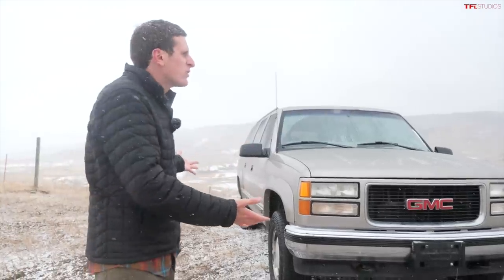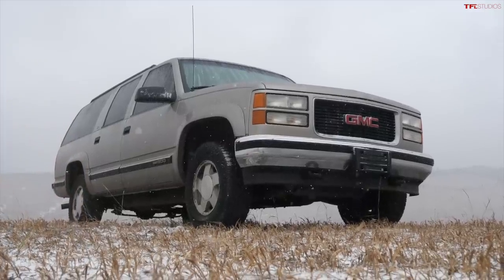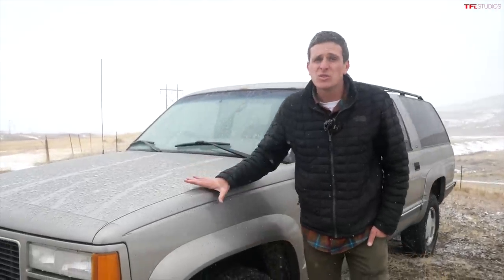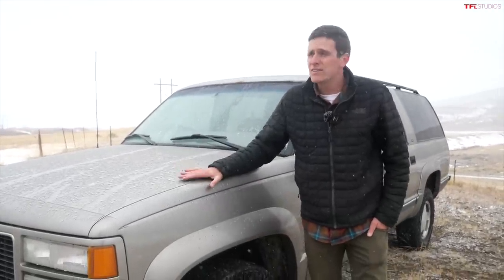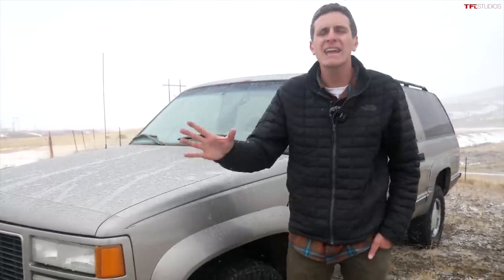We've owned this vehicle for exactly one day and I'm sold. $4,000 — that's how much we paid for this Suburban. Now, I'm sure someone in the comments is going to be like, oh, I could have gotten that for a Jolly Rancher and a piece of string. But in 2022, the used car, truck, and SUV market is on fire. This is a terrible time to be buying anything used.